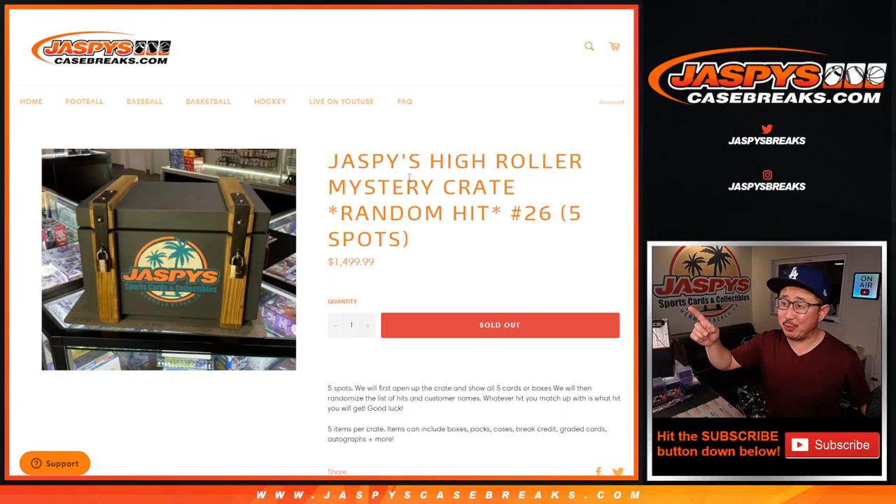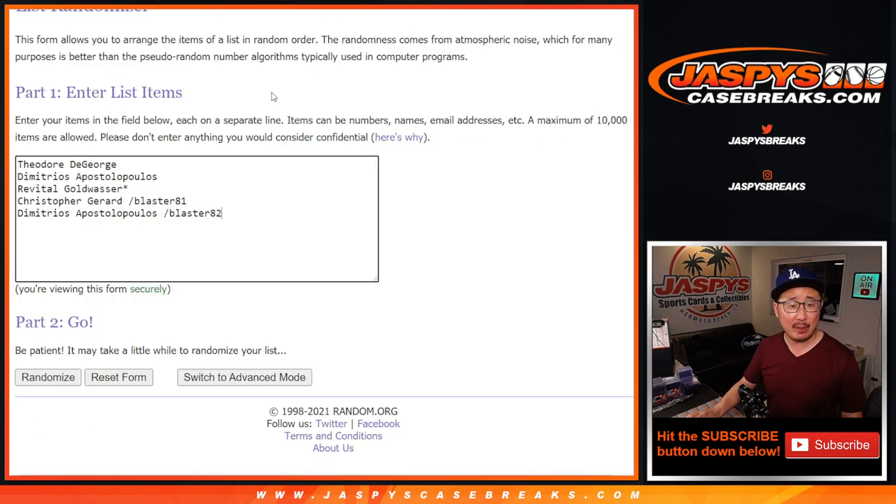Hi everyone, Joe for Jaspi's CaseBreaks.com. Jaspi's High Roller Mystery Crate Random Hit Break No. 26. Big thanks to everybody here for making it happen. I appreciate the people who bought their spots straight up, and congrats to the winners of those spots as well.